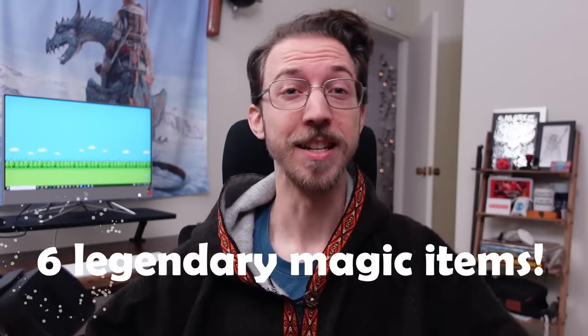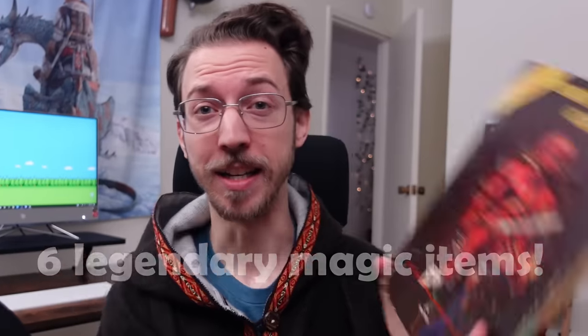But there were some weird magic items back then, including six legendary D&D magic items published in Gary Gygax's Dungeon Master's Guide that haven't been republished in the last 30 years.